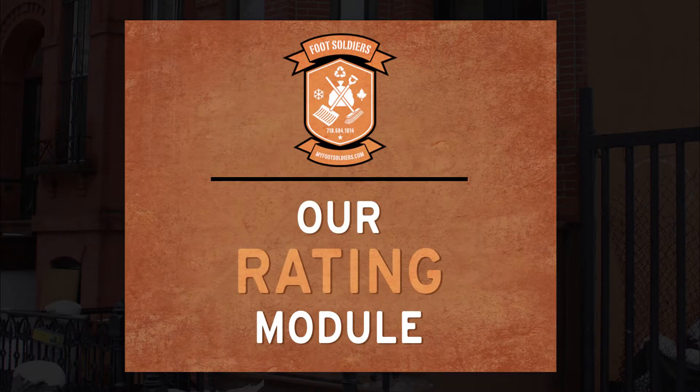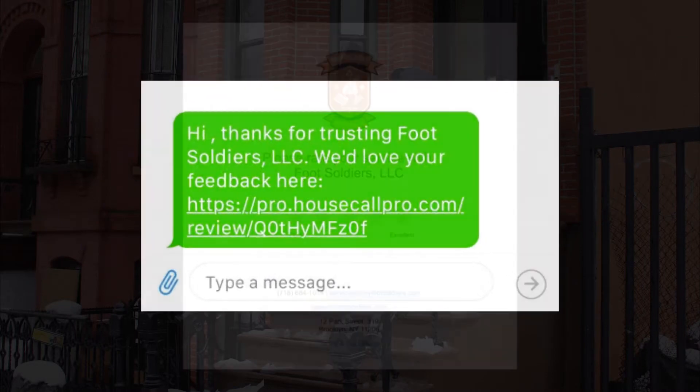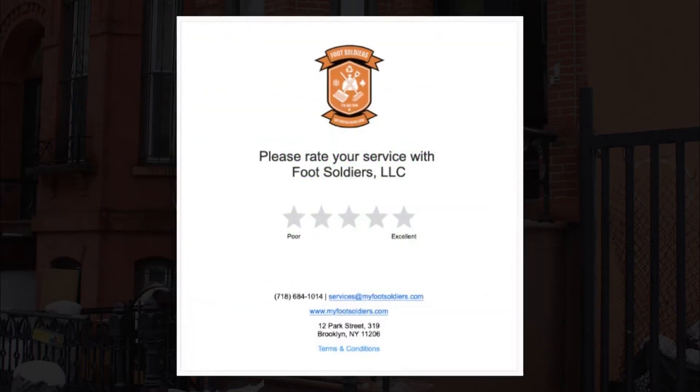Our Rating Module. After every completed job, the customer can leave a rating, feedback, and tip, as you see here.